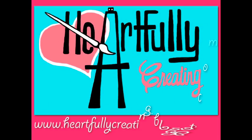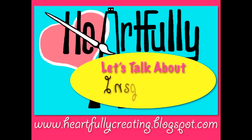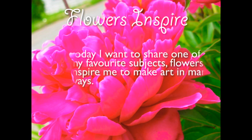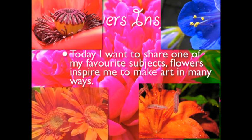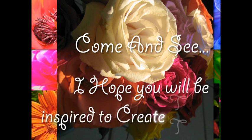Welcome to Heartfully Creating, heartfullycreating.blogspot.com. We're going to talk about inspiration today. Flowers inspire and have always inspired me, along with many, many artists, and maybe even you. I want to share today one of my favorite subjects that inspire me in many ways. Come and see, and I hope you'll be inspired to create too.